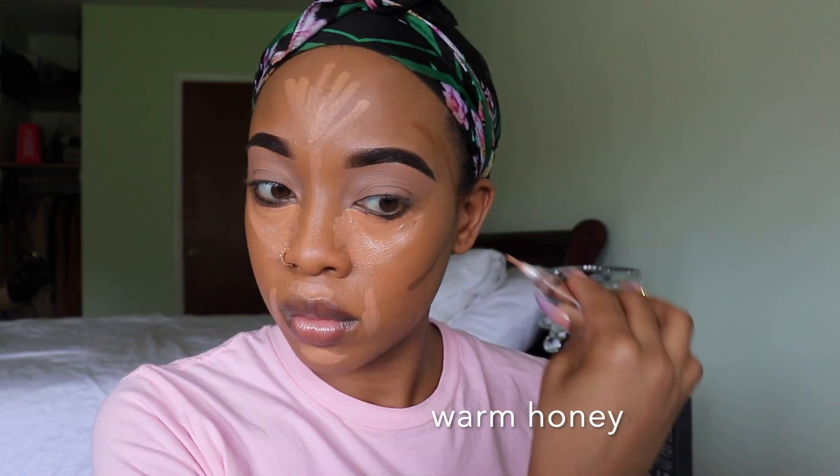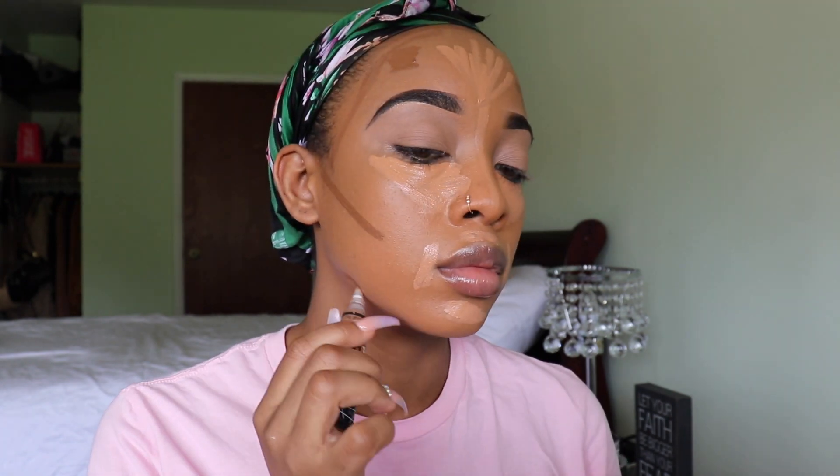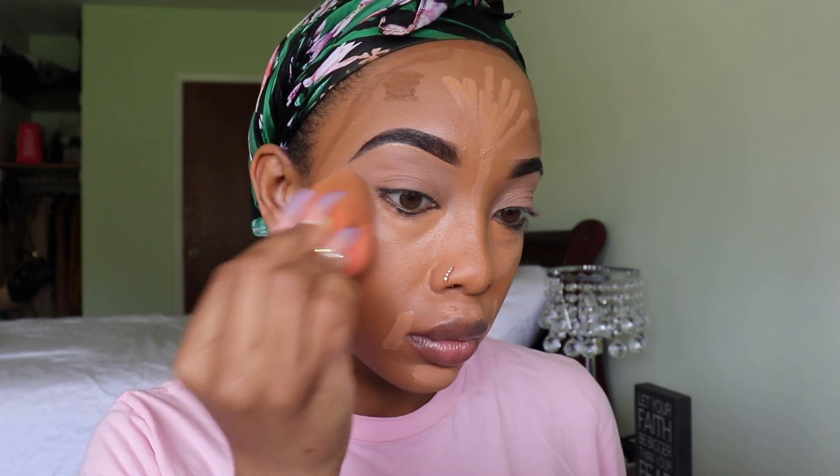For the contour I'm using Beautiful Bronze and I'm just outlining my face to give some definition. Then I'm going in with my Beauty Blender again to blend my concealer out and also blend my contour out.